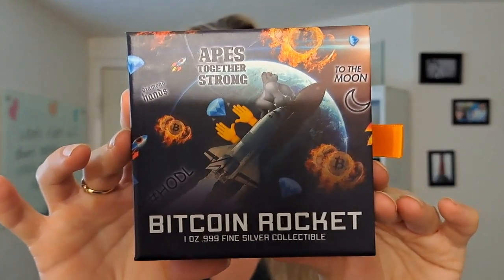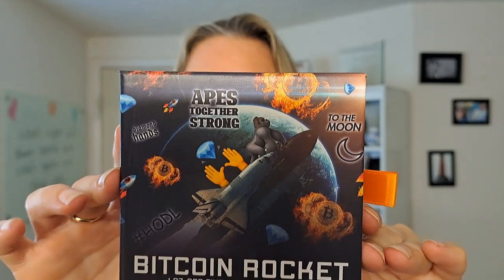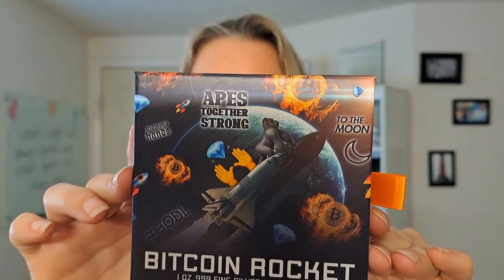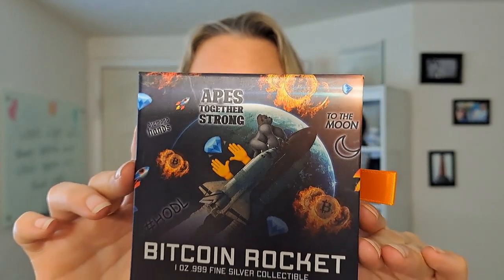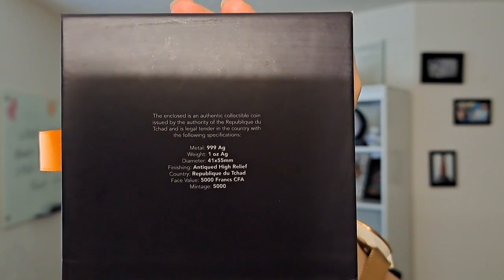First of all, it comes in this original mint packaging. This is the 2022 Republic of Chad Bitcoin rocket shaped antique one ounce silver high relief coin. It has a mintage of 5,000. You can see that there on the certificate of authenticity on the back.